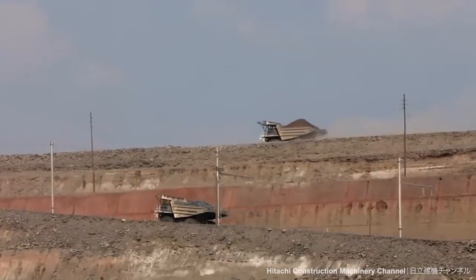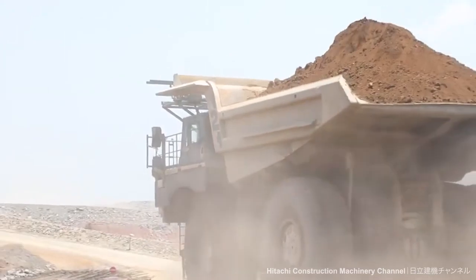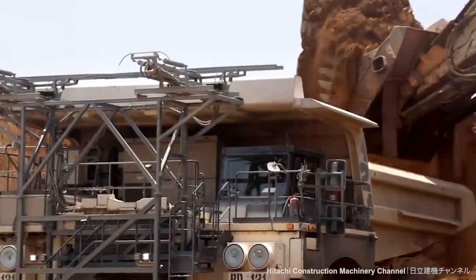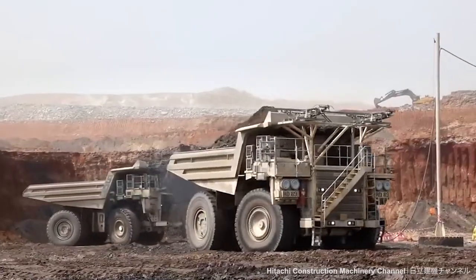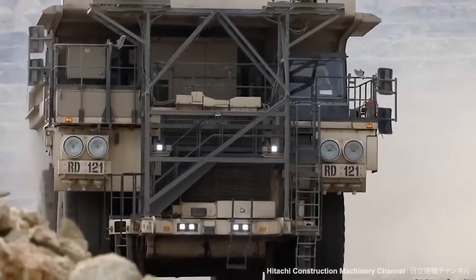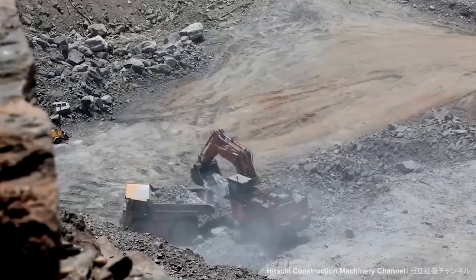Rigid dump trucks are best on job sites with a graded surface. The rear-wheel drive limits the type of terrain they can handle. Job sites with well-established and well-maintained roads that are not too steep — generally 15–20% grades — are best for rigid trucks.